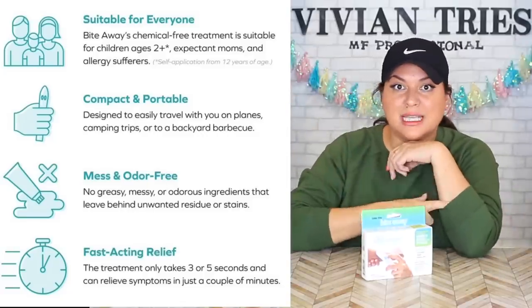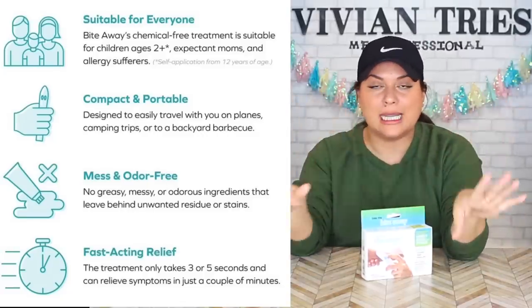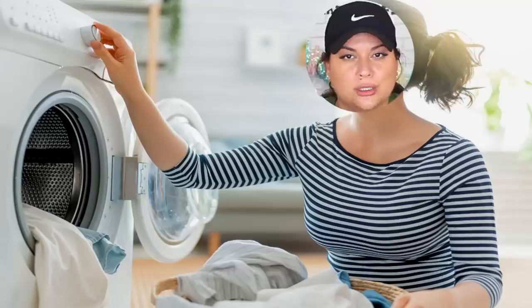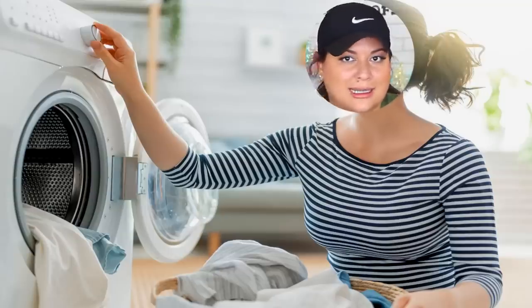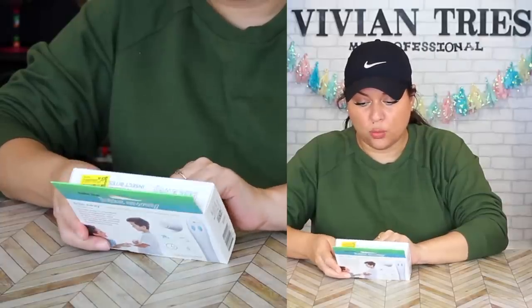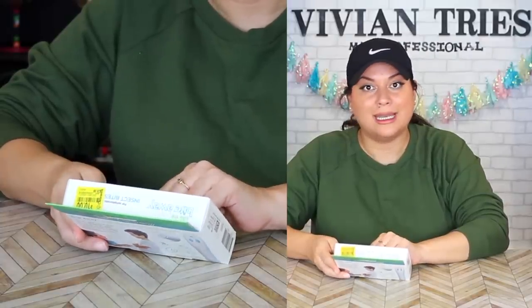If you have a mosquito bite, an ant bite, any kind of bite, or even any reaction to anything — my skin is really sensitive to detergents and perfumes. Anytime I use a detergent that is not the clear, fragrance-free one with nothing, I break out in hives. This provides fast and effective relief and works by concentrated heat.